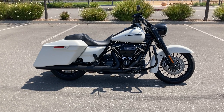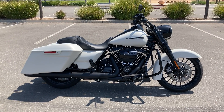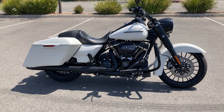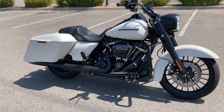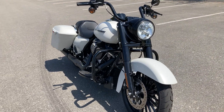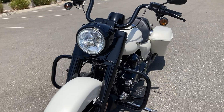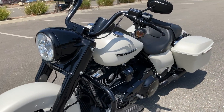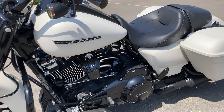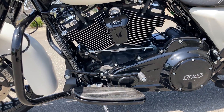We're here at Biggs Harley-Davidson and today we're looking at a 2019 Harley-Davidson Road King Special. It has the beautiful Bonneville Salt Denim paint; everything else is the vivid black detailing all the way down to the engine, which is a 114. It also has the heel-toe shifter.